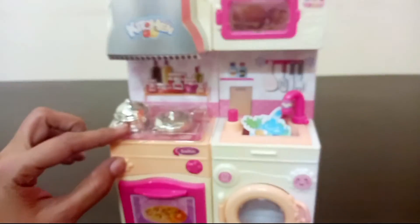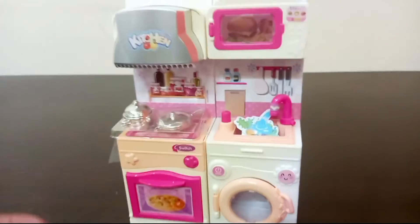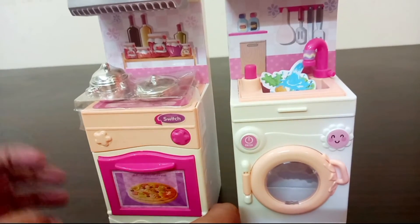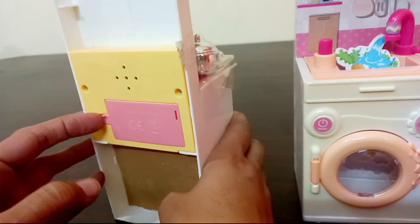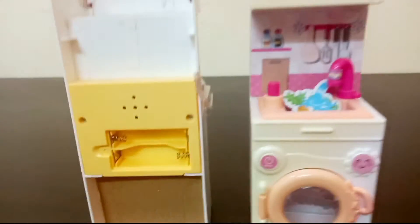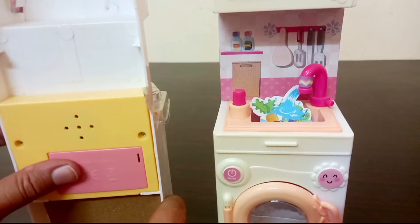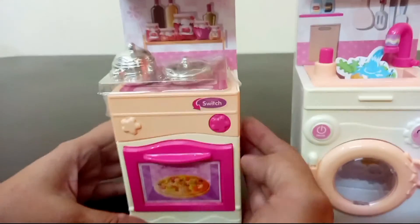Look at the buttons — the buttons are very beautiful. See this button: we have to close the button so we can see how the system works. We can put the batteries inside and close the cell. We have to place the batteries and close them, then we will be ready.